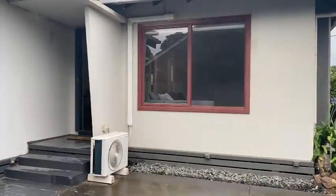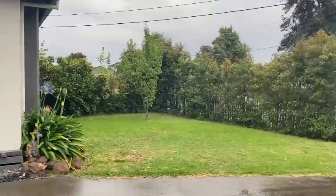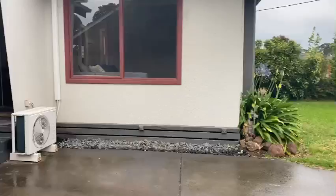Hey guys, Melissa here at Prime Residential. We are presenting Unit 1 at 9 Wright Street in Lebanon. We are going to showcase this beautiful property.